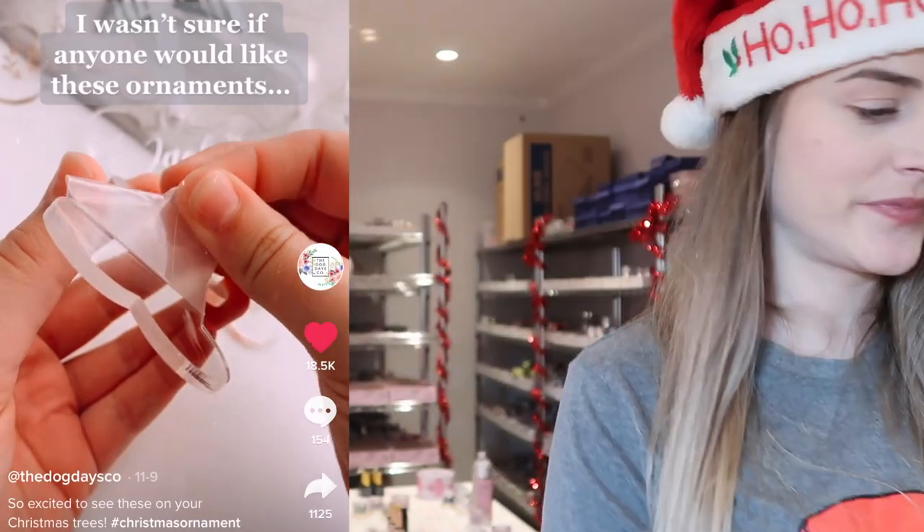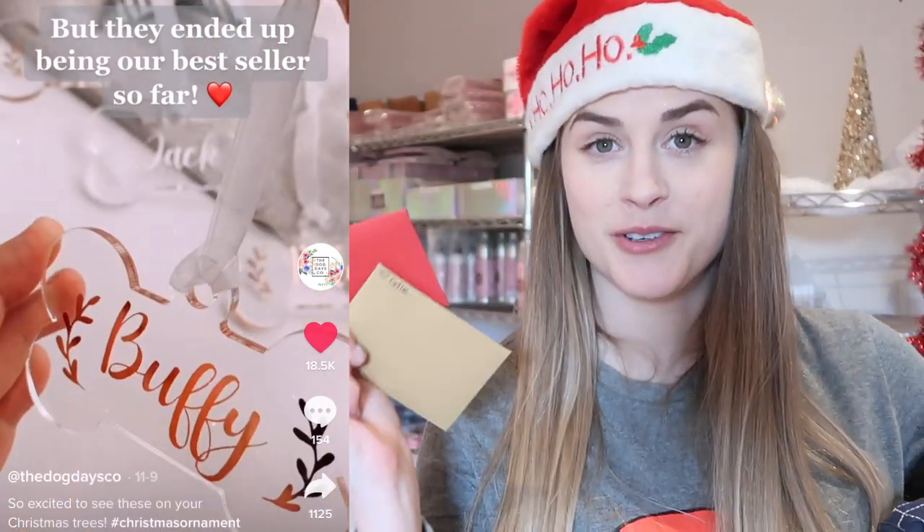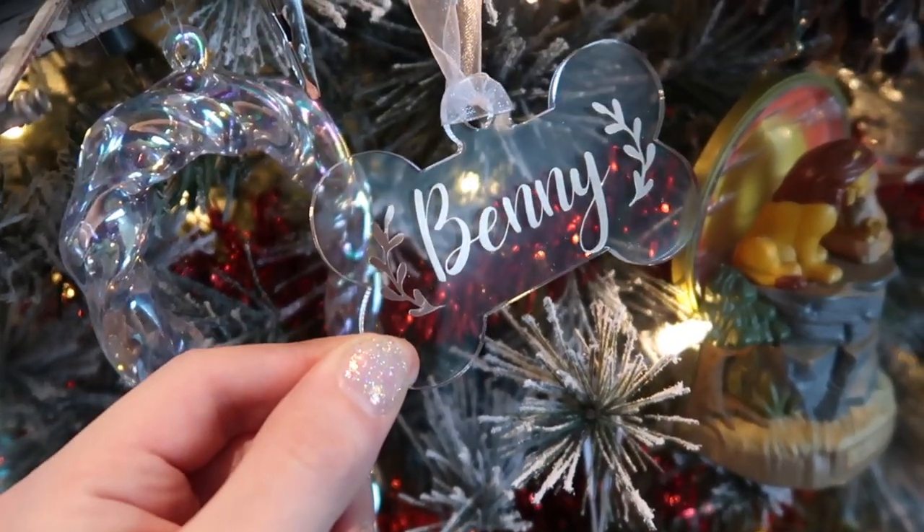Teddy just woke up from a nap because Canada Post came. I have a TikTok-made-me-buy-it for you guys — it's a Christmas edition. This is from The Dog Days and Company. I saw this on TikTok and I got myself one, and one for Halo and Benny, and then I got one for Odie and Dante which is my sister-in-law's dogs — so it's for her tree.